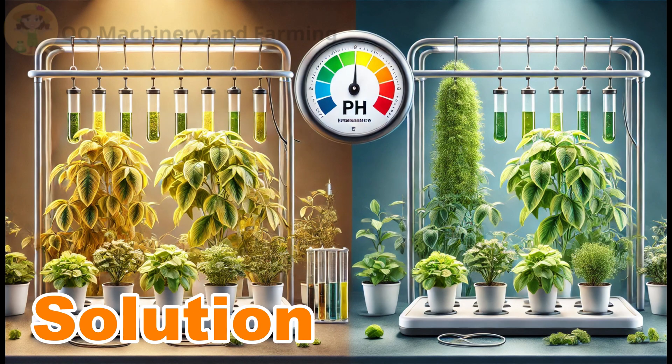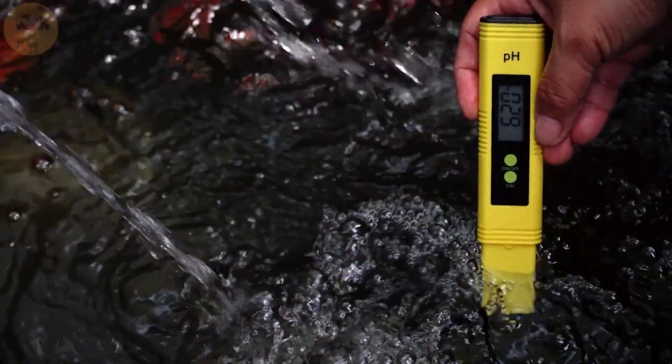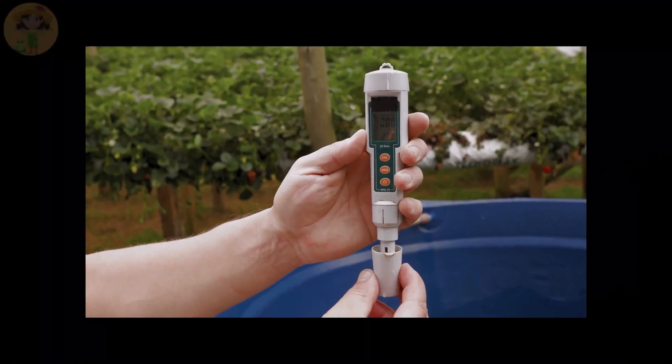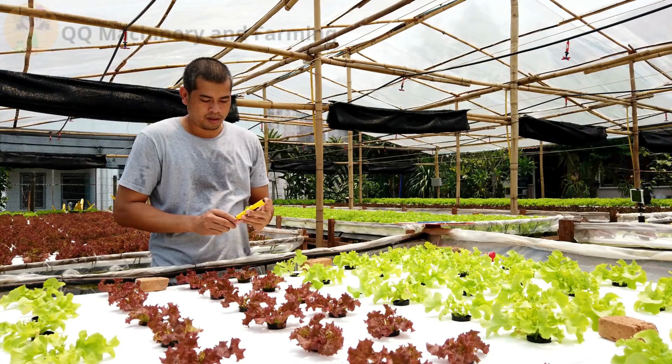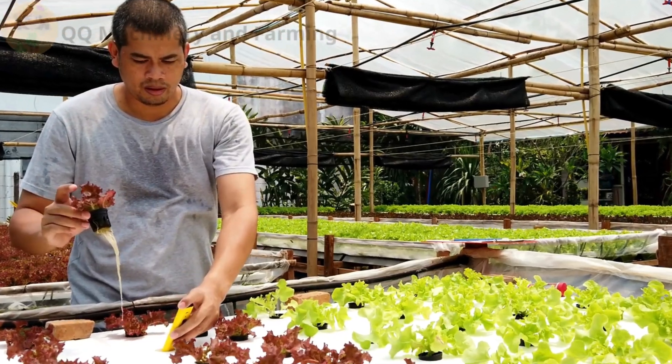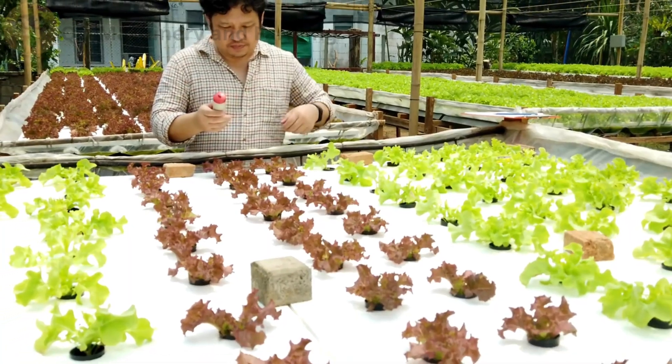Solution: aim for a pH range of 5.5 to 6.5. Use a high-quality pH meter to test water regularly, and adjust with pH up or pH down solutions as needed. Consistent monitoring ensures your plants receive the nutrients they need.